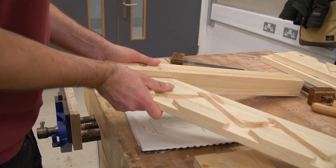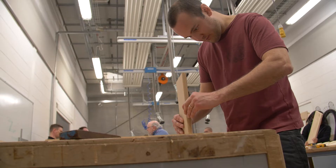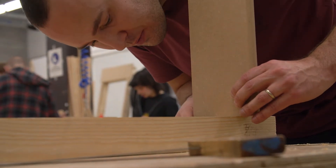My favourite thing that I've created so far would be a miniature staircase that we're making right now. It's quite tight tolerances for it as well, so it's good getting an eye for precision on it.